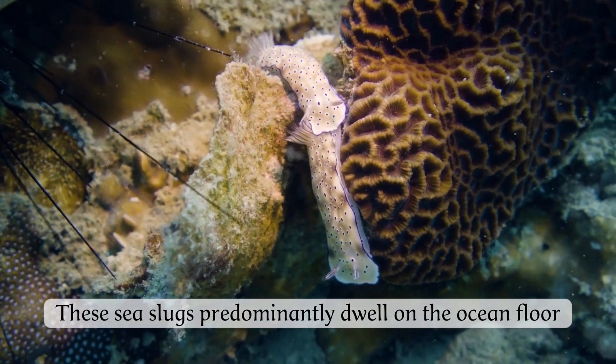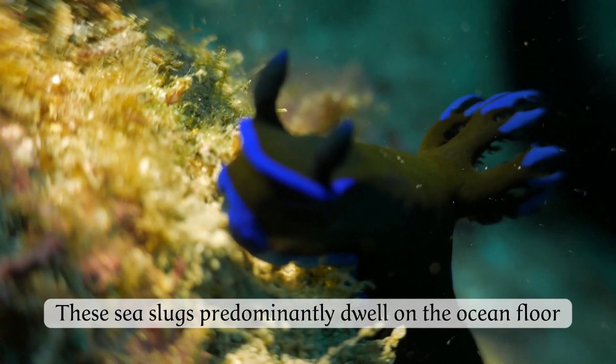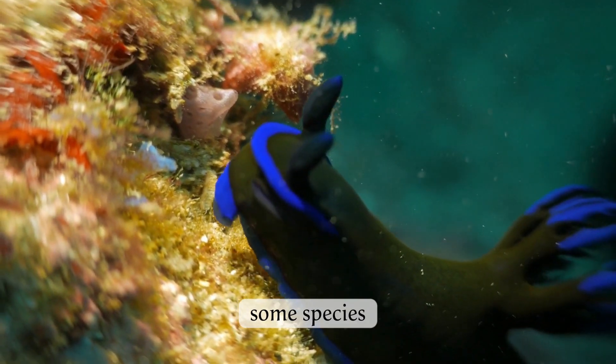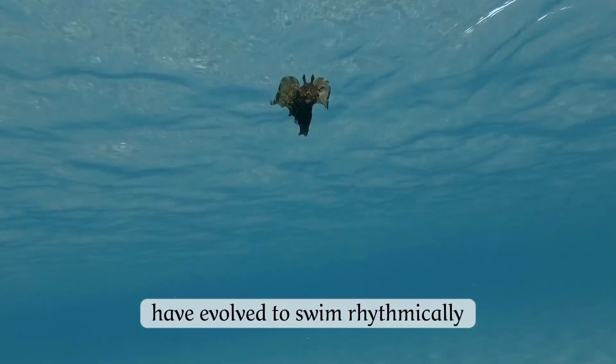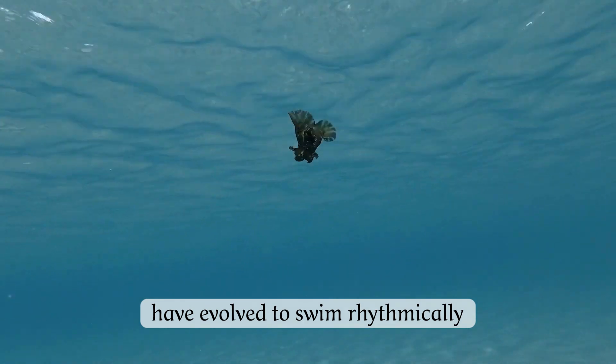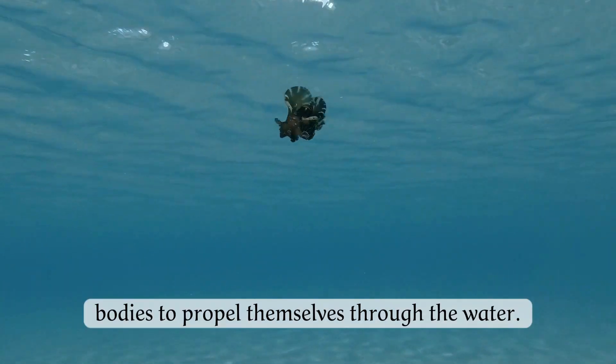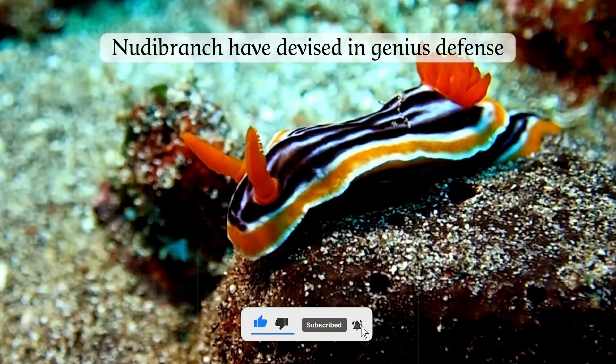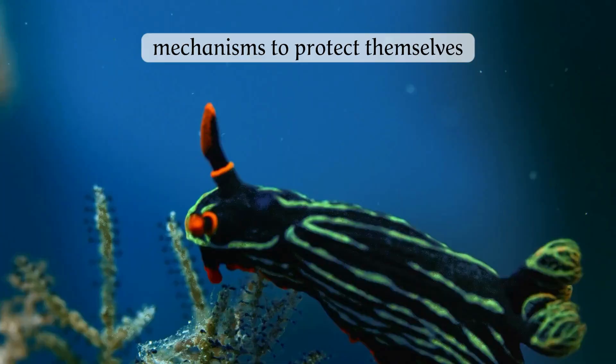These sea slugs predominantly dwell on the ocean floor, gliding gracefully with their muscular foot. Some species, such as the Spanish dancer, have evolved to swim, rhythmically flapping their bodies to propel themselves through the water.